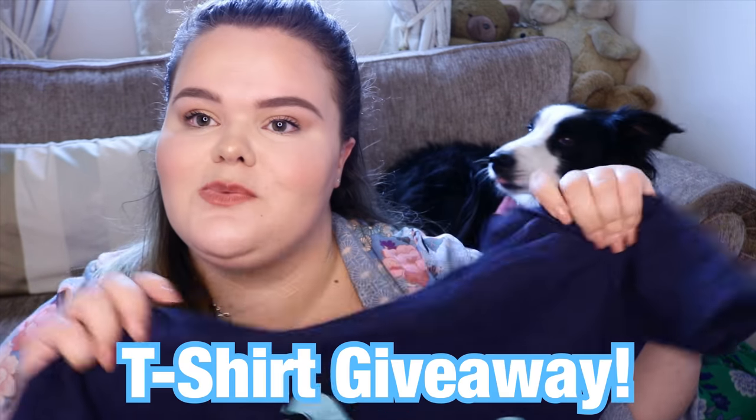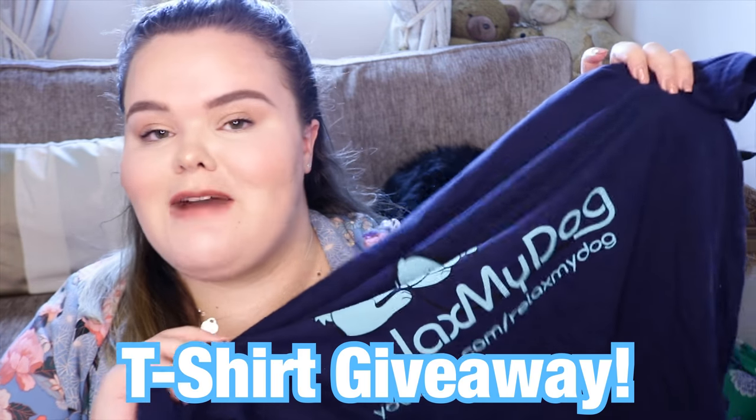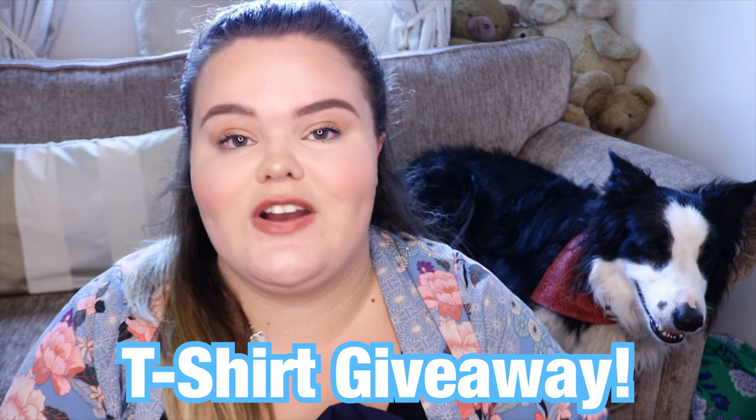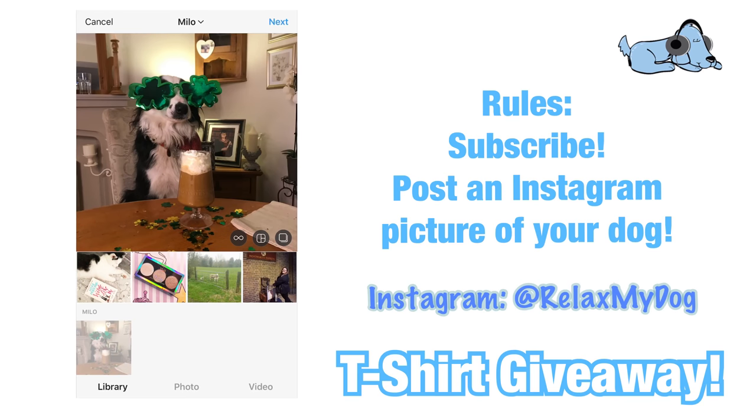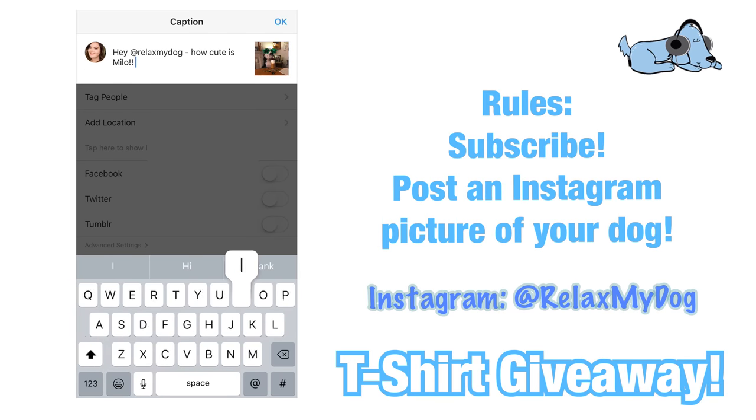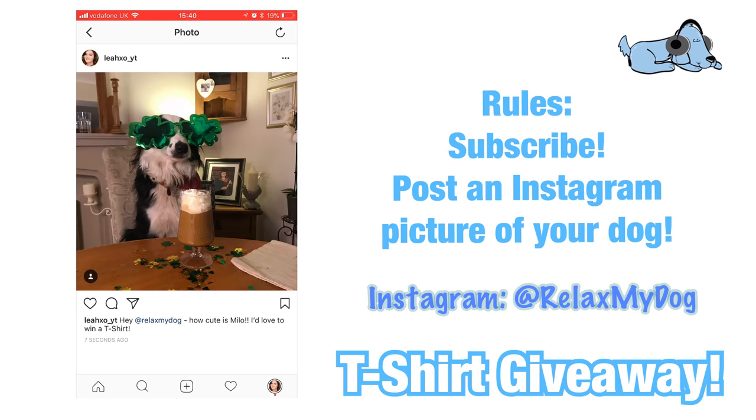And that is it — thank you so much for watching this video. Don't forget to give it a big thumbs up if you enjoyed it, and comment down below letting me know where you live and what sort of dog you have. Don't forget to subscribe if you haven't already. We also have our gorgeous t-shirt giveaway — it just says Relax My Dog on it and it's super cute. All you need to do is pop over to Instagram, post a picture of you and your dog or just your dog on their own — the funnier the better — and tag us at Relax My Dog to be entered to win one of our t-shirts this week.